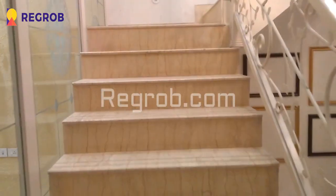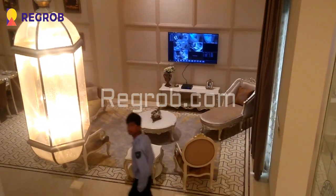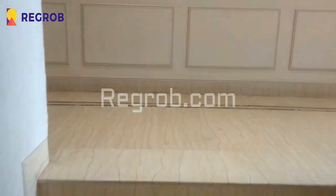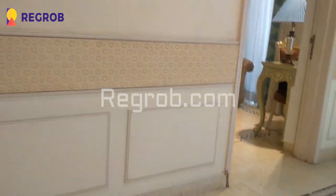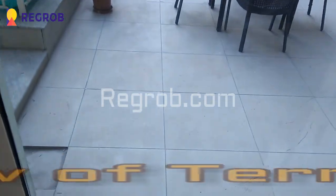And now we are going upstairs and we'll give you the interior view of the first floor. So now we have reached on the first floor of this villa. Here is the terrace.